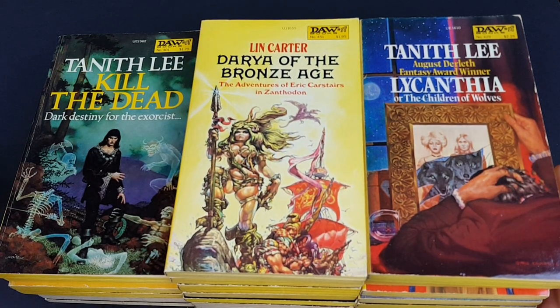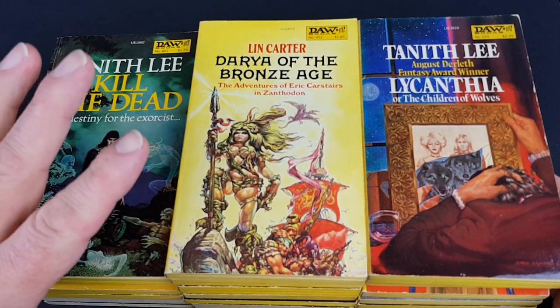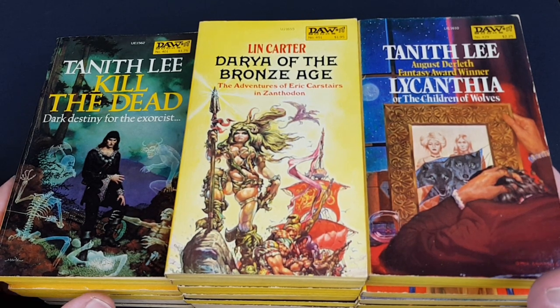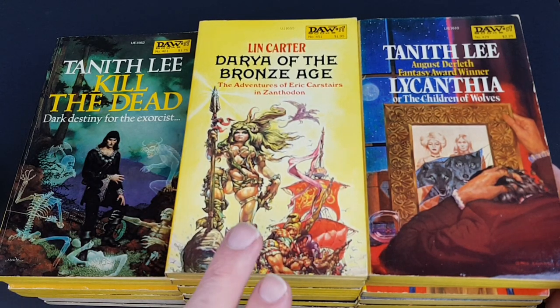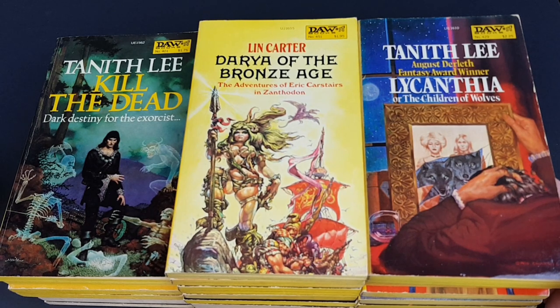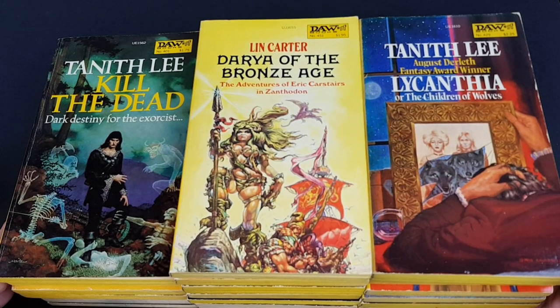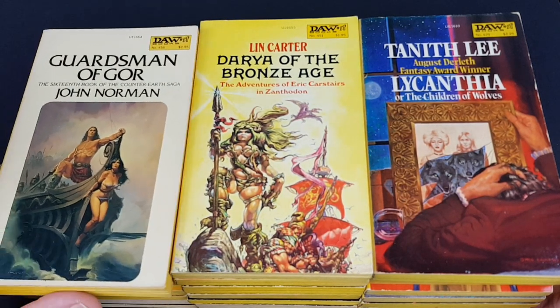Number 451 — without even looking we know this is Josh Kirby. It's another one in the Eric Carstairs series, and I guess the books were a success — selling really well for Lin Carter — and they just didn't want to change the cover artist. They've got a very particular feel and look to them, exactly as the Pratchett covers had back in the day. Maybe that's why they kept them uniform. I think that's another great jacket by Josh Kirby.